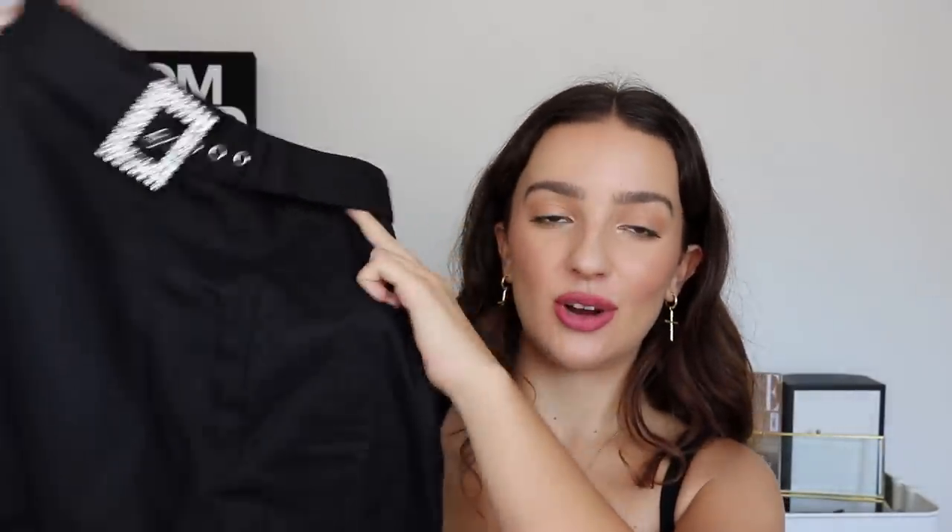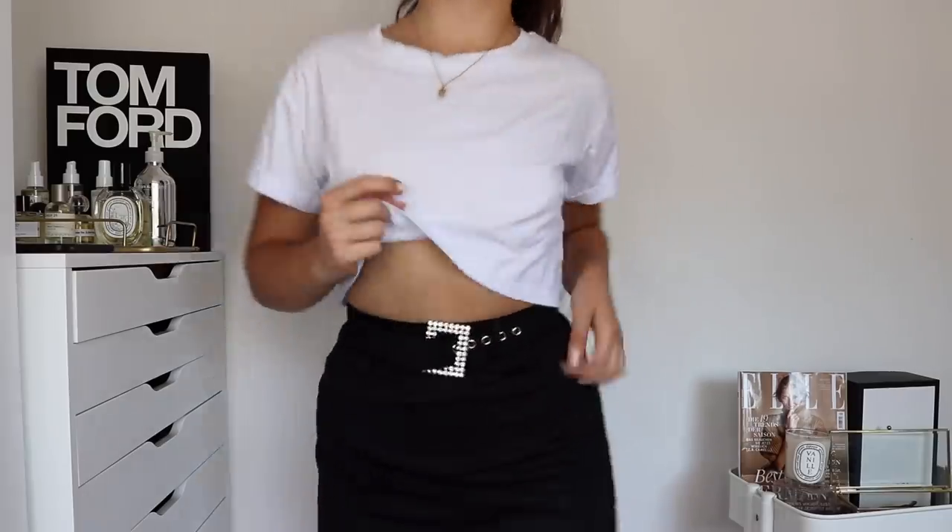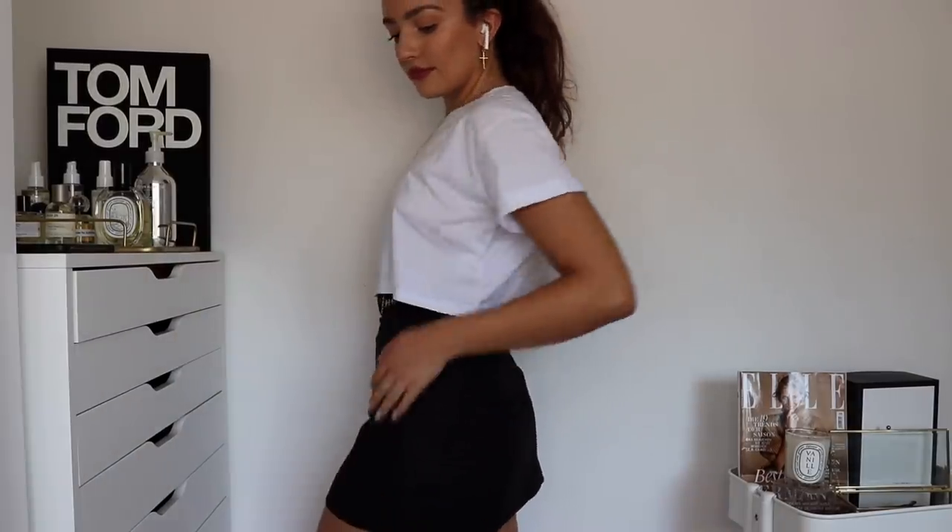Next, I got this skirt and I was so excited about it because I've been seeing these sparkly belts all over Instagram. A lot of fashion bloggers I really adore have been wearing them, and I was super excited when I saw this skirt because it already comes with this little belt. The rest of it is a nice black mini skirt in a cotton-linen material, which is really flattering. I paired it with a white cropped t-shirt — another great basic — and I'd wear this with Doc Martens or little heels to go out.